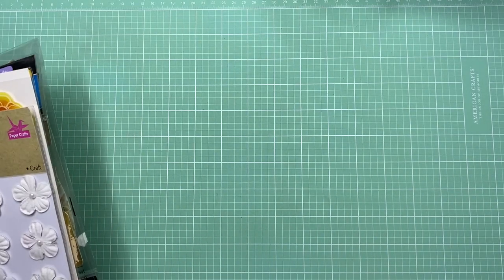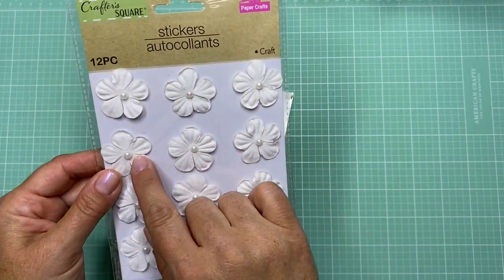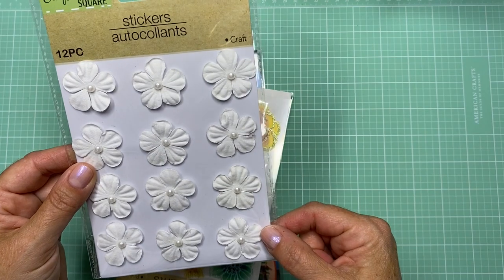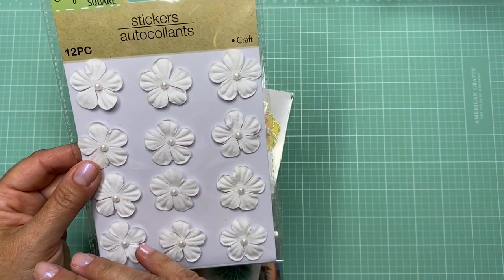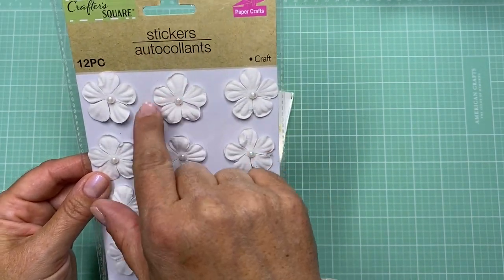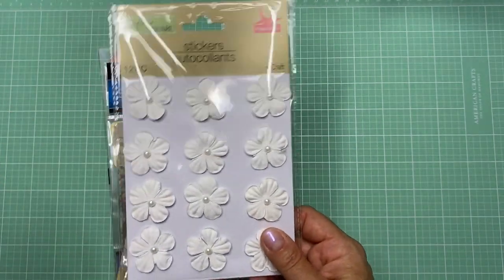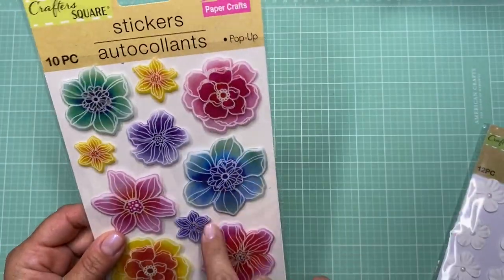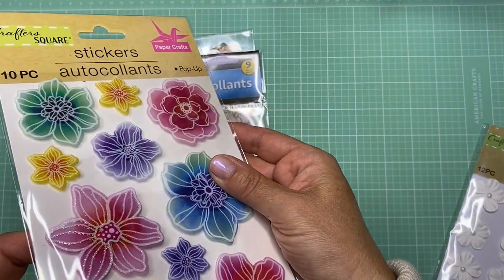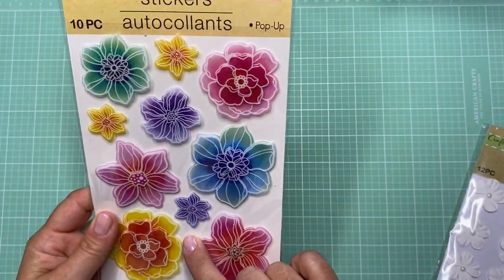In the sticker section they had a ton of stickers, a lot of which I'd already picked up before. But I found a pack of flowers with a little pearl in the middle. You could spray them with a color spray, leave them as is, or stamp over them to put words on the petals. I'm always thinking about little elements I could add to my journaling.